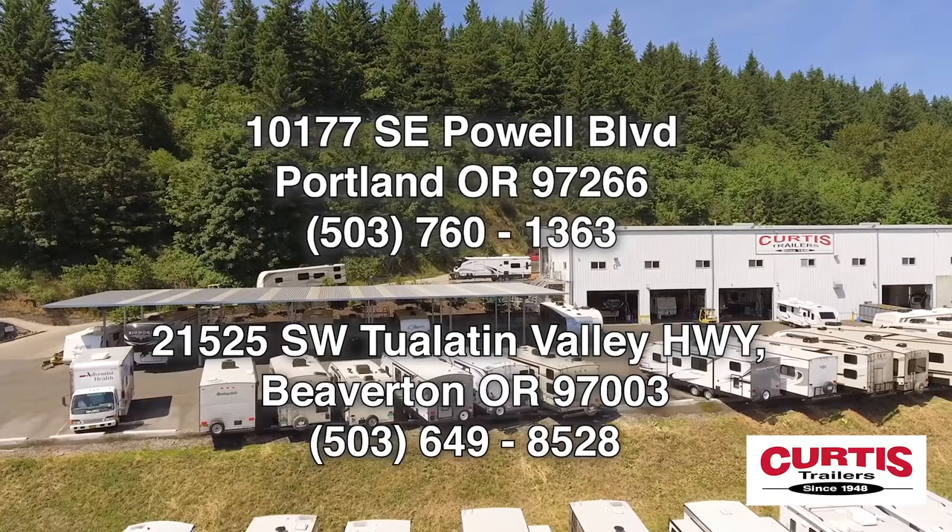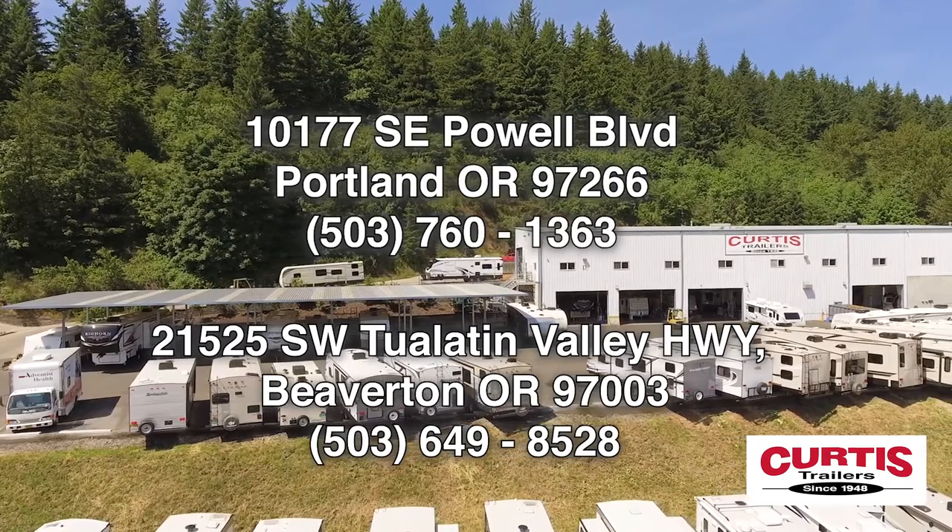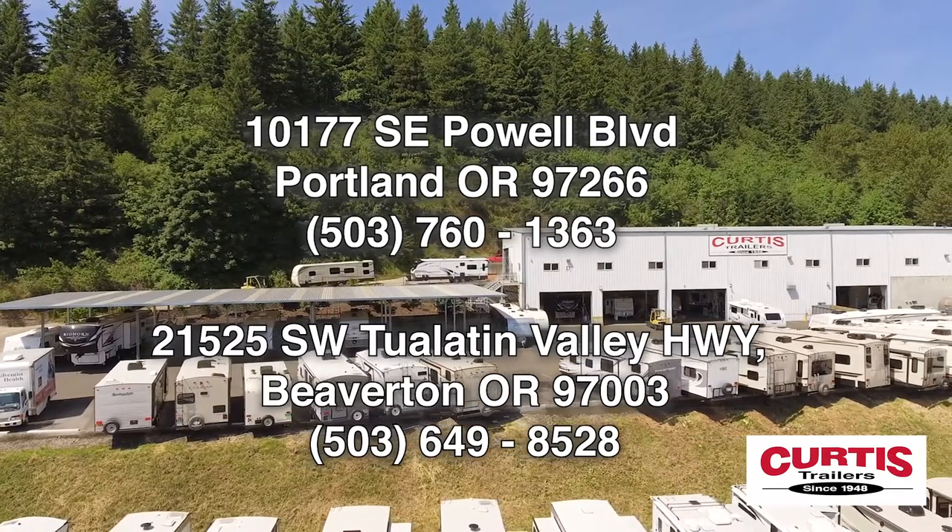Come see the Zinger Lite 18RD by Crossroads RV today at Curtis Trailers, where our business has been your vacation since 1948.